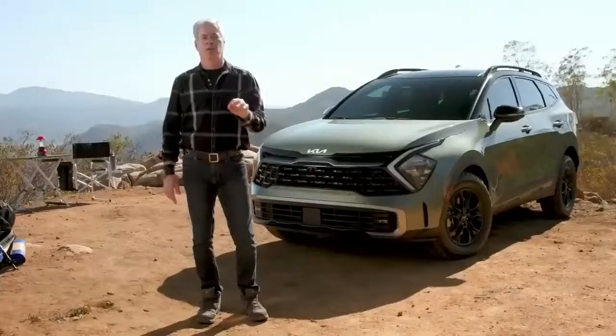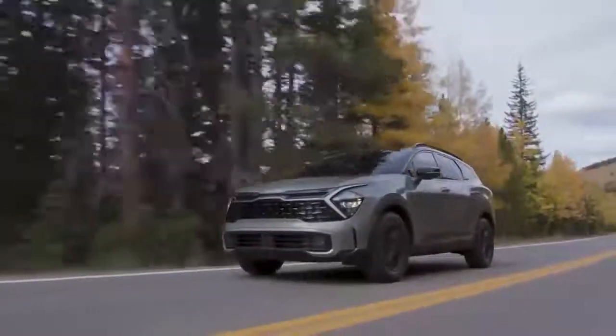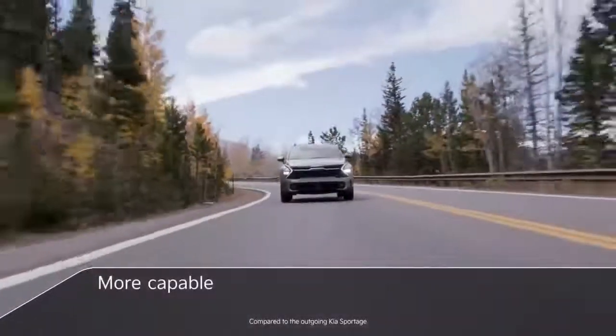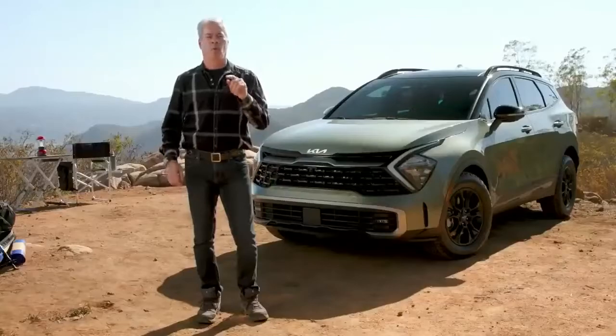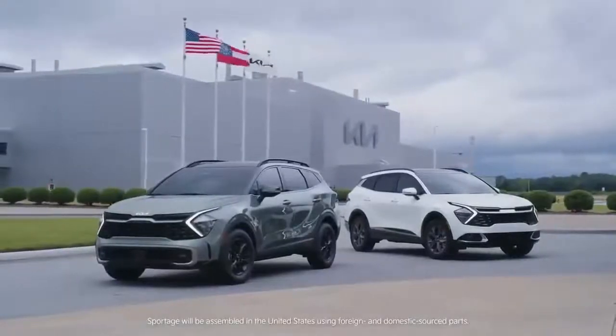There's a new Bronco Sport, RAV4, CR-V. A lot of compact SUV talk going on right now, Tom. And I'm sure Sportage is going to be right at the top of the chat list because this vehicle has more of everything. It's larger, more capable, more powerful, more fuel-efficient. And wait until they see what's inside. Not to mention, we're building it right here in the U.S. for the first time ever.